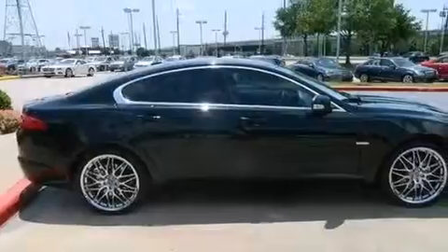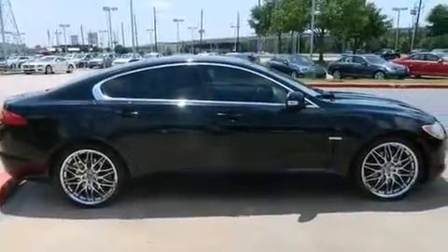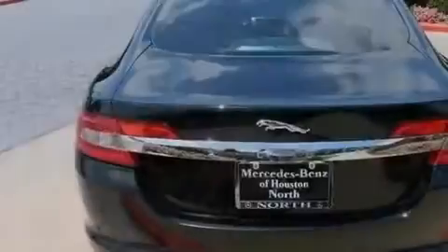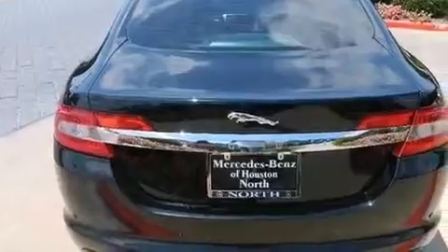Its top features include keyless ignition, a sunroof, a premium audio system, traction control and stability control systems, aluminum wheels, and a tire pressure monitoring system.